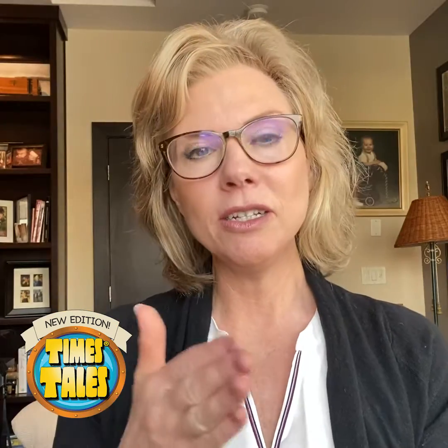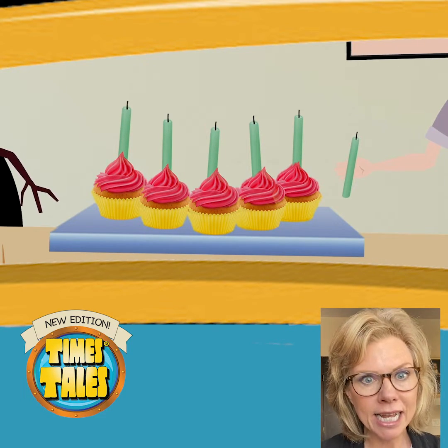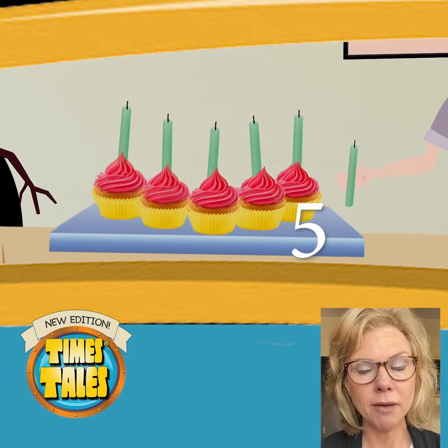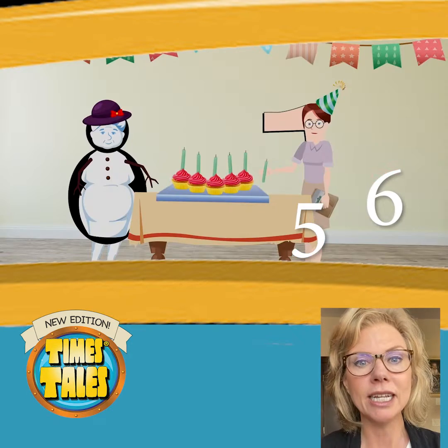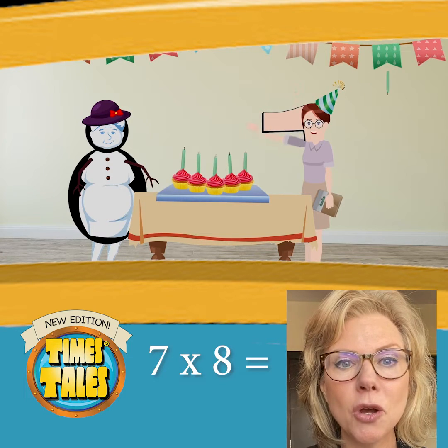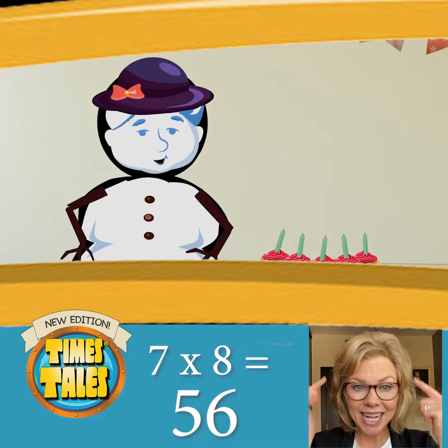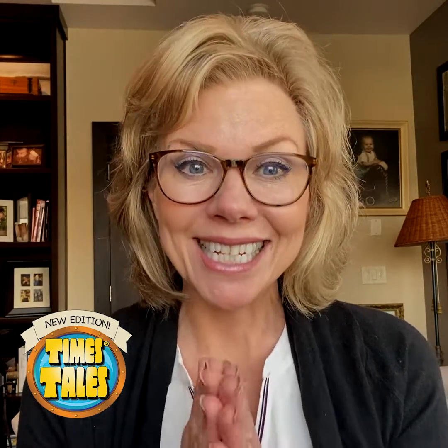The student then translates. When they see 7 times 8, they go, 'I remember the story — that was about the cupcakes and candles, and how there were five cupcakes and six candles, an extra one.' Seven times 8: Mrs. Week and Mrs. Snowman brought five cupcakes and six candles. Voila! The answer pops into their brain. It's really that simple.